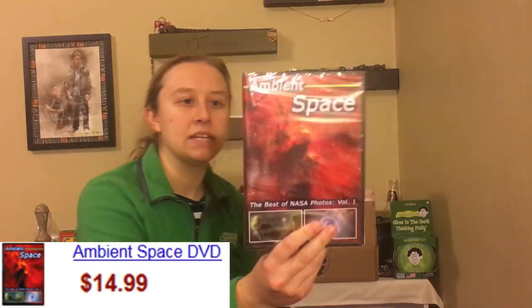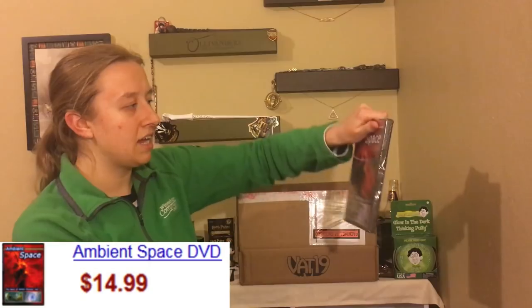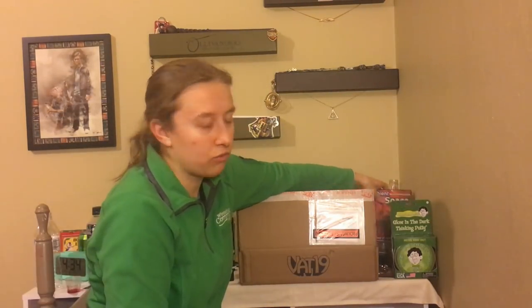Here we have Ambient Space, which is a DVD — it is basically a screensaver for your TV. I guess this one has different NASA photos. In the last box I got the fireplace one, which I wasn't really excited about. That is kind of just like a throw-in item, but that is okay.